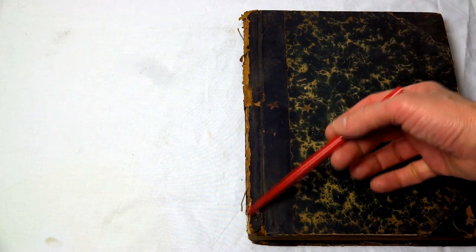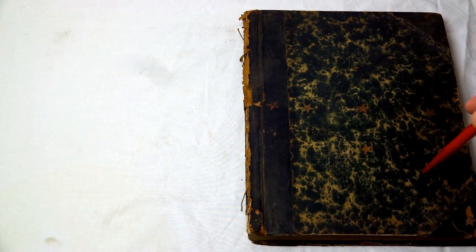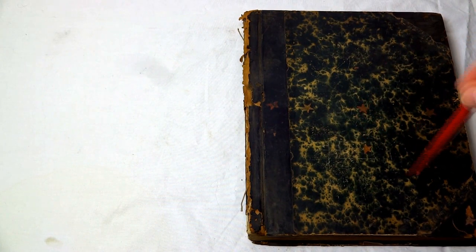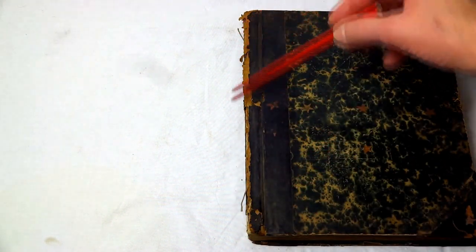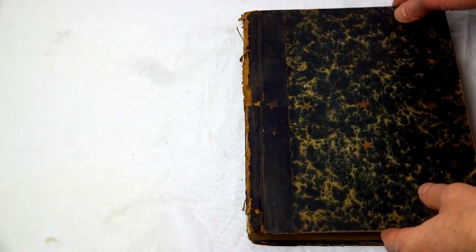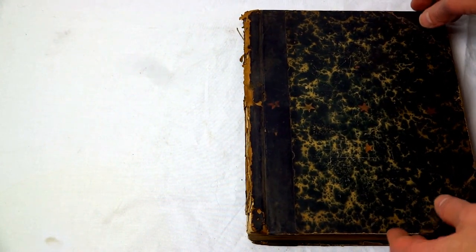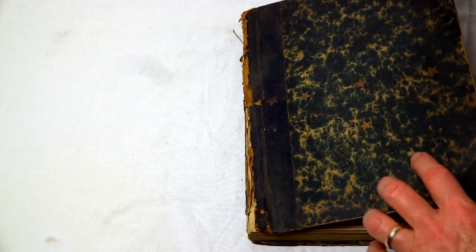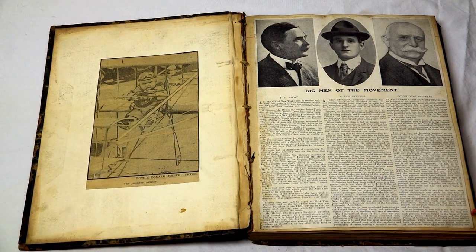Let's take a look at condition issues first. As with most scrapbooks that are about 100 years old, you'll find that there is some fragility, especially in the spine here — it's a little fragile. The front cover is still attached, but it's kind of barely hanging on. The interior pages, as you'd expect, are a sort of newsprint material, so they're a little on the fragile side and yellowed as well. But the material is just beautiful.